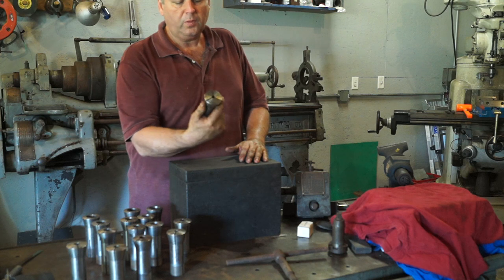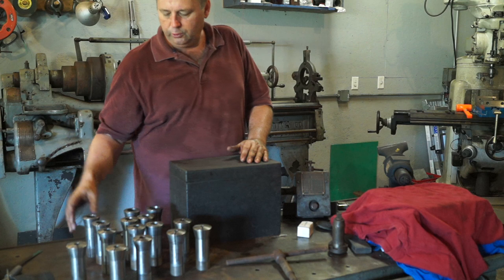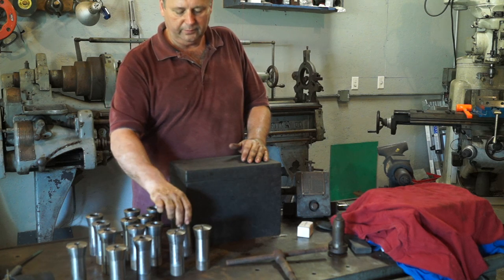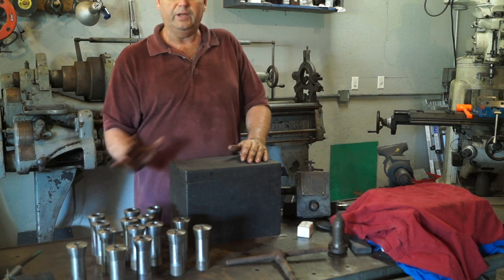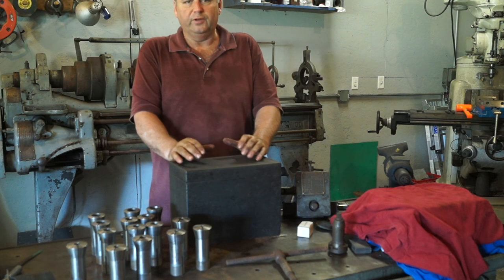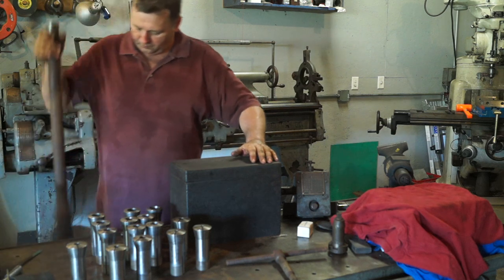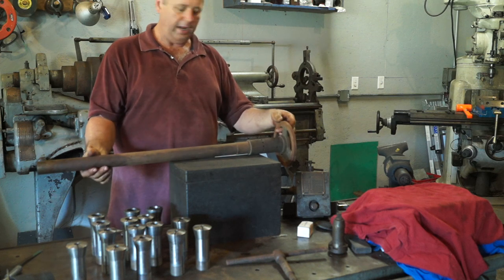Along with this we also have a set of Pratt & Whitney collets ranging from three-eighths all the way up to an inch and three-eighths. I cleaned these up - they looked like they were in bad shape when I got them, but a little Scotch-Brite and some vinegar and they cleaned right up. There was hardly any rust on any of this stuff. Most of it had been coated in oil and dirt from sitting in a shop, which kind of preserved it. There's a couple that have been hit in the past. We also have the drawbar, which needs to be cleaned up and needs a new handle - it had a wood handle on it.